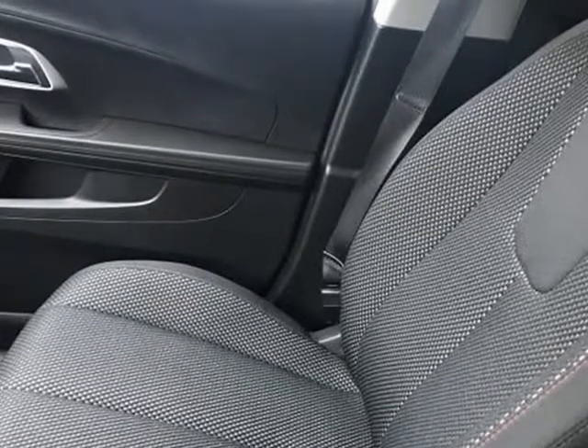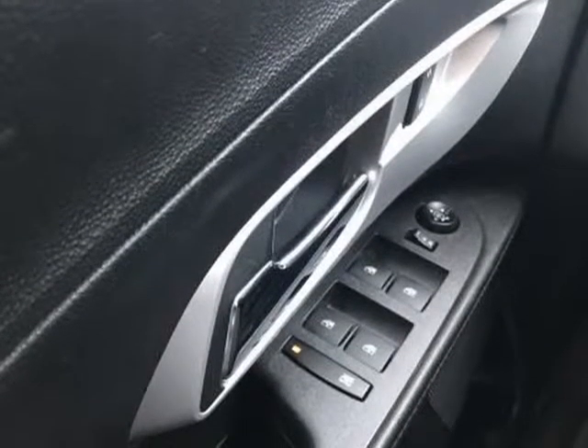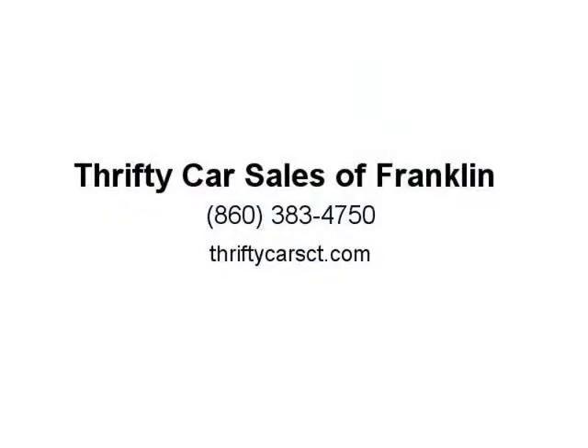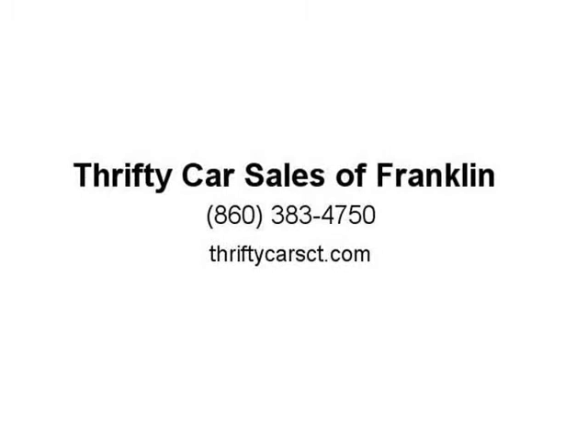All recommended work is completed prior to delivery. As a Carfax Advantage dealer, we run and provide a Carfax for every vehicle we offer to our customers. We offer pricing well below the competition. Visit us at thriftycars.com.